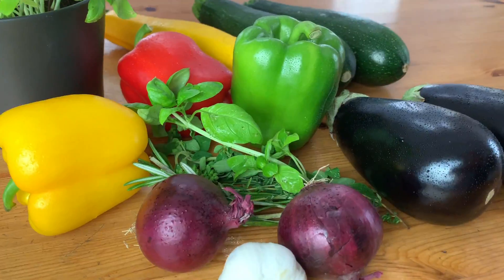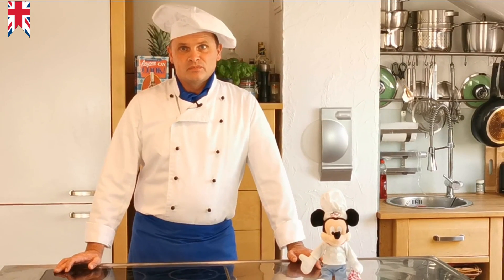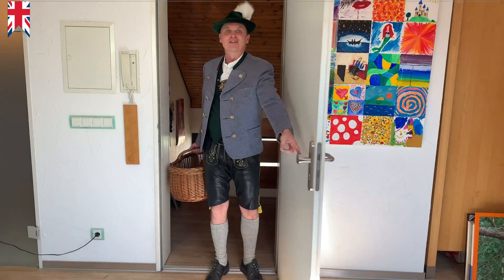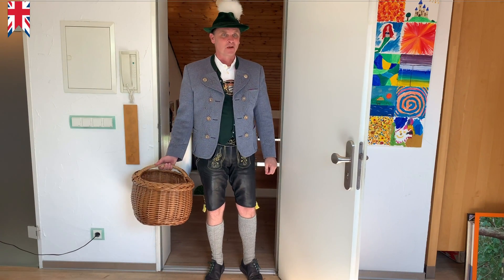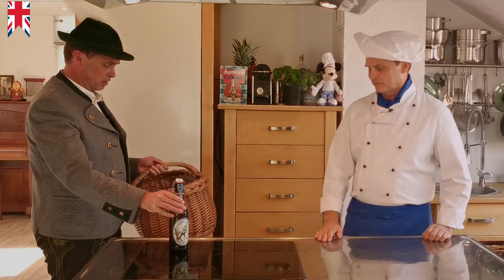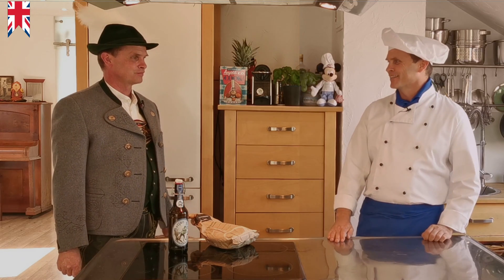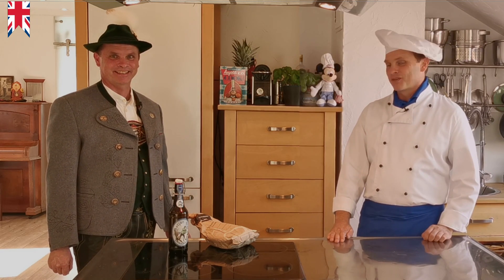Stop! Wait a moment! Micky, did you actually buy the beer for the beer and cheese soup? Oh weh, now we have a real problem. Servus! I heard you will cook today a cheese beer soup — therefore I brought you my favorite beer and some pretzels. Fantastic! The soup is saved and I also have a good idea for the pretzels.